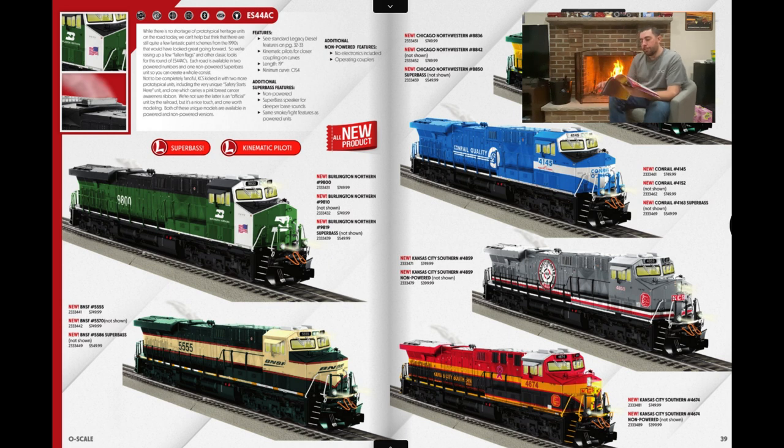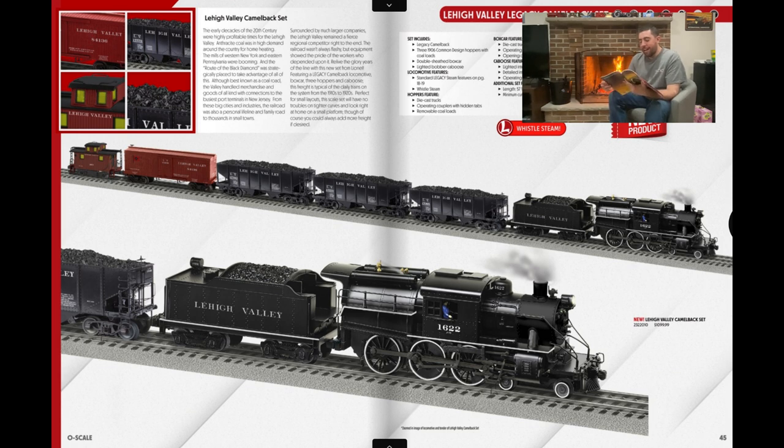NW2s — I'm going to skip that, even though the Lehigh Valley one looks cool. GP20s — skipping that. Now the sets: I love how many sets they offered in this catalog and I hope they do this going forward. This Lehigh Valley Camelback set is probably one I would have pre-ordered if I didn't already get the Atlantic City Camelback. I also already have the Bobber Caboose so it would have been redundant, but the pre-order price was around $999 — definitely worth it.